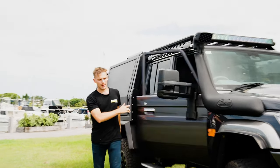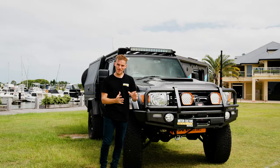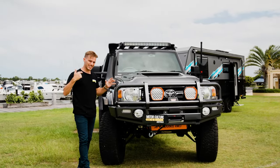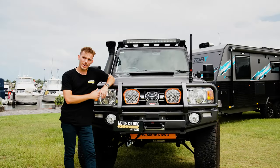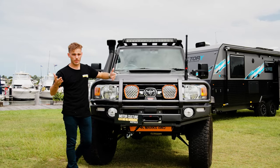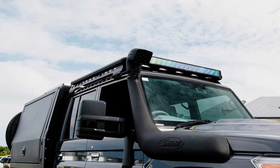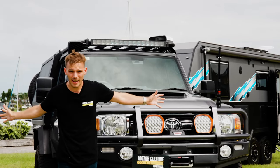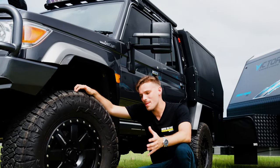It has electronic side steps, which is fantastic for short people like myself. Other incredible modifications include a big bull bar, a winch to skull drag your buddies out of the toughest tracks in Australia, spotlights at the top, UHF as already mentioned, a snorkel on the side to ensure it can breathe even through river crossings, and extended mirrors on the sides so you can see what's going on at the back.